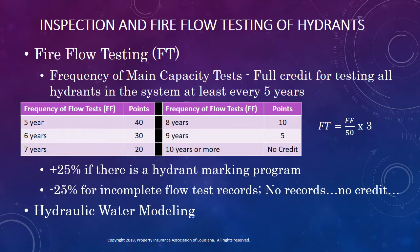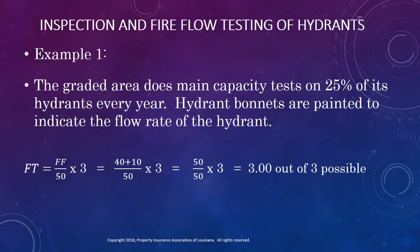Let's look at a couple of examples of how credits may be calculated. In this first example, the graded area does main capacity tests on 25% of its hydrants every year on a predefined schedule to complete flow testing for every hydrant in the system within a four-year cycle. All hydrant bonnets are painted to indicate the flow rate of the hydrant. Based on the frequency of inspection chart in the rating schedule, this area earns 40 points for testing all hydrants in the distribution system within a five-year cycle, and because they color code their hydrants based on NFPA 291, an additional 25% or 10 points can be added. This means they earn all 50 of the 50 points possible for frequency of testing, and their resulting overall credit for fire flow testing is three out of a possible three points.